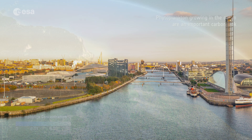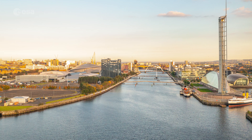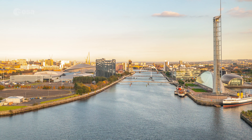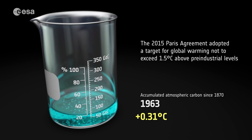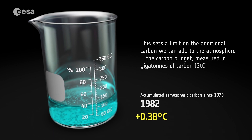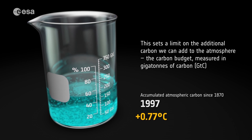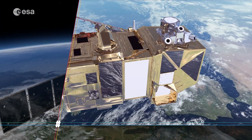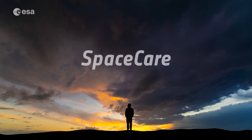This year's edition of the United Nations Climate Change Conference, COP26, is taking place in Scotland from the 31st of October to the 12th of November. The summit aims to inspire faster and more ambitious action from the international community to achieve the goal of limiting global temperature rise to 1.5 degrees Celsius. As in previous years, ESA has a strong presence at COP26, showcasing how satellite data strengthens our understanding of climate from space.